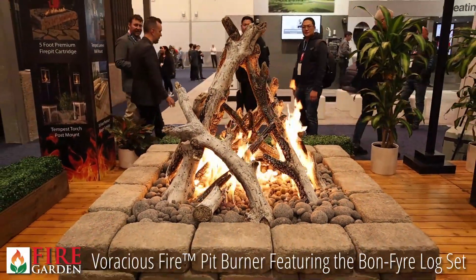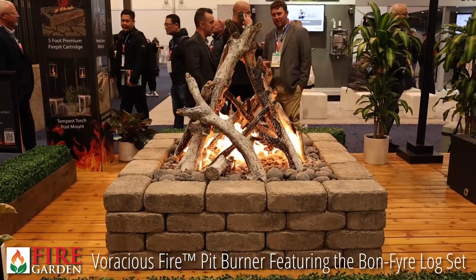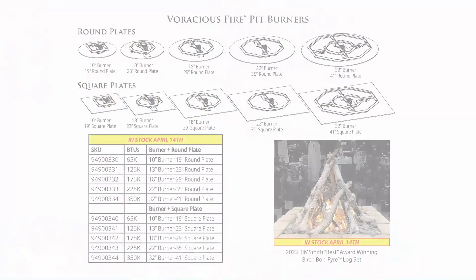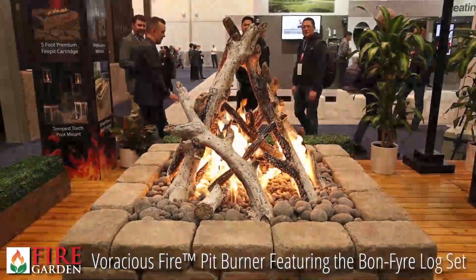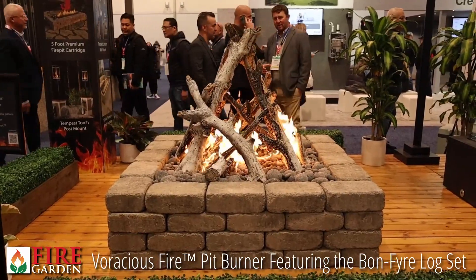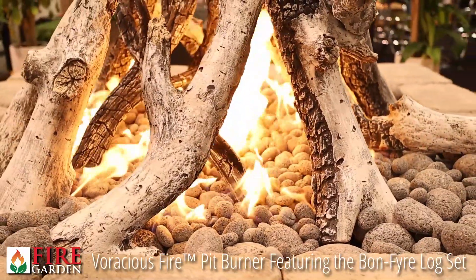The first product we're going to look at is the Voracious Fire Pit Burners. If you've got a voracious large appetite for big flames, heat, and enjoyment, this is the Fire Pit Burner for you. They come in five sizes, and all five sizes can be installed in either a square or a round application. These fire pits range from 65,000 BTUs an hour up to 350,000 BTUs. This is the 32-inch burner with a 41-inch square installation, showcasing the Bonfire Birch Log Set — a majestic presentation of fire for the outdoors.